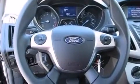Also included are rear seat child-proof door locks, full power accessories, a keyless entry system, and air conditioning.